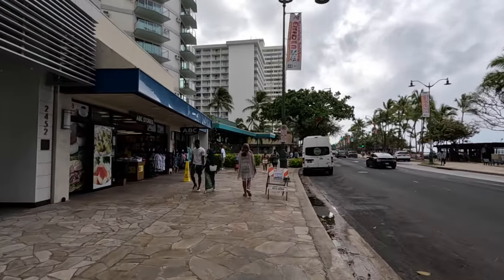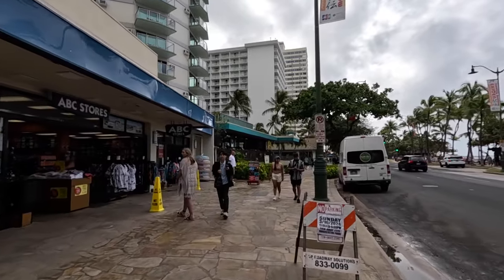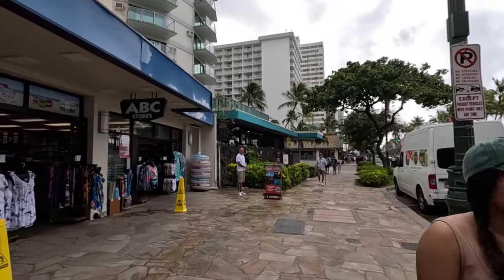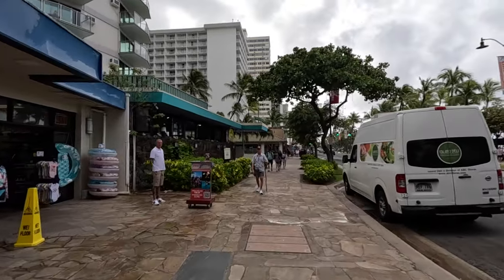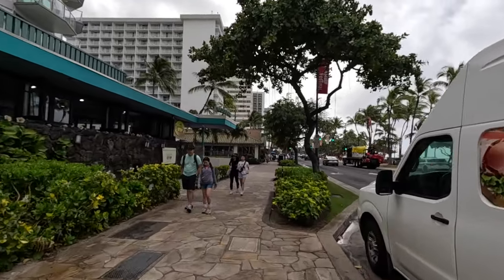We've got ABC stores on the left, and then we've also got the Waikiki Circle Hotel and Eggs and Things. This is not the only location — there's also an Eggs and Things on Saratoga Road. Really good spot for breakfast with good hearty portions.